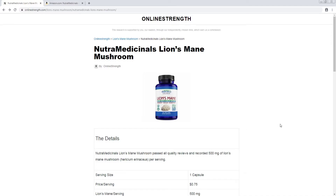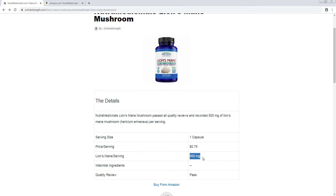Hello and welcome, this is Nick from Online Strength. Today we are doing an unbiased overlook of a brand of lion's mane mushroom. Let's jump right into it. One capsule is 75 cents, 500 milligrams per serving of lion's mane — that's one capsule.